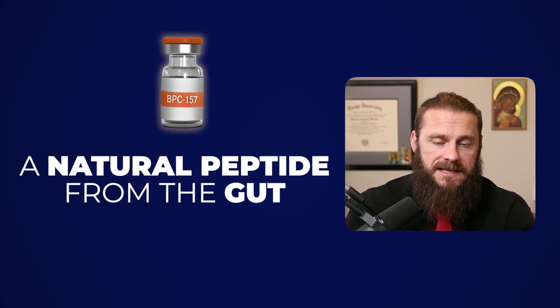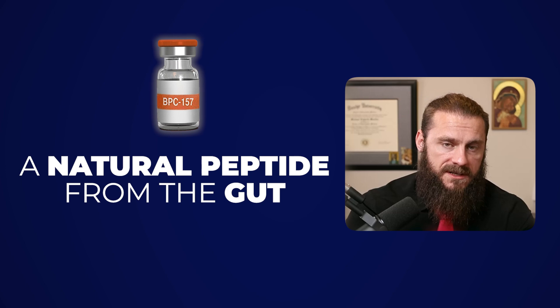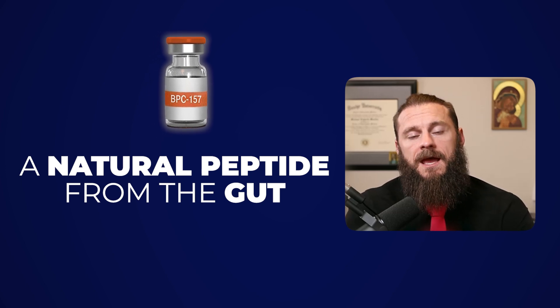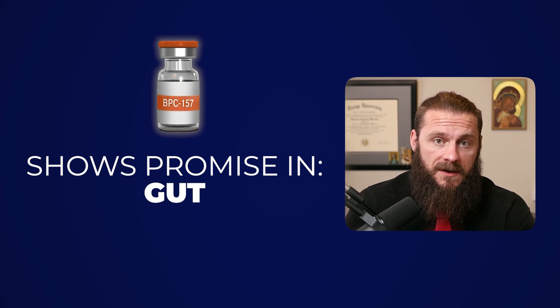It is a naturally occurring amino acid sequence that is in our gut. Some of the first research that came out was done in rodents to help with Crohn's, colitis, and ulcers that were induced by NSAIDs, and the research showed very promising results.